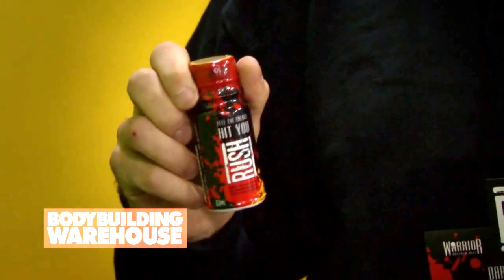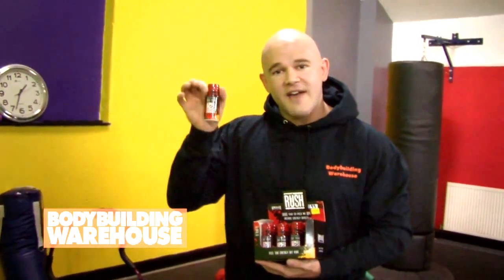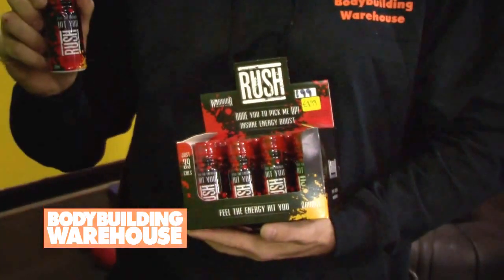Hi, my name's Kieran from Body and Warehouse and this is the new Warrior Rush energy drink. This is the world's most powerful energy drink. It's got 250mg caffeine in every single little bottle. Compare that to a standard energy drink that only has 80mg, and you know it's going to pack a punch.